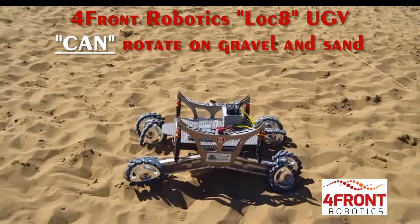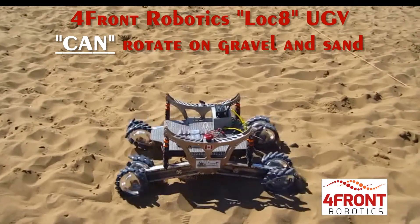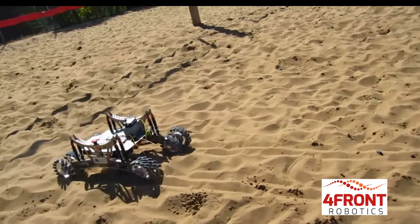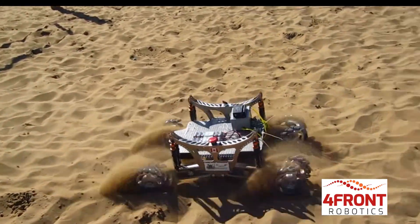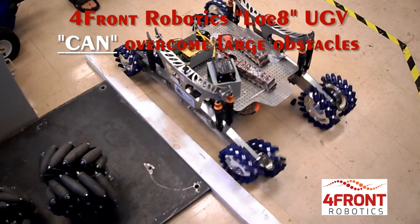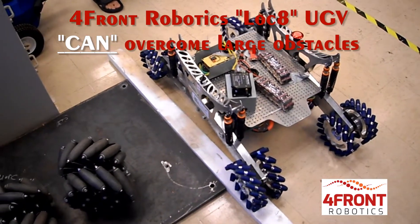It can also move with ease in challenging terrains where other omnidirectional robots find it difficult to manoeuvre and sometimes even move. This robot can also traverse over small and large obstacles.